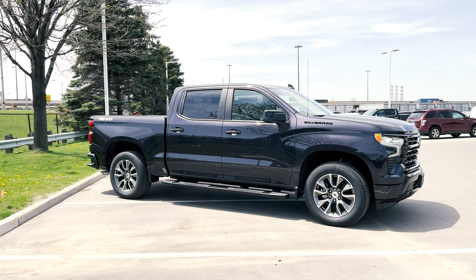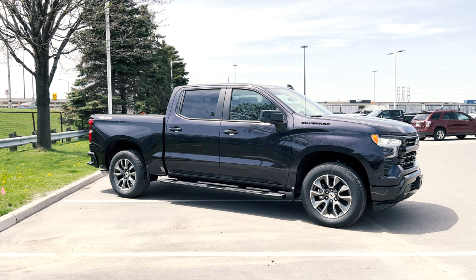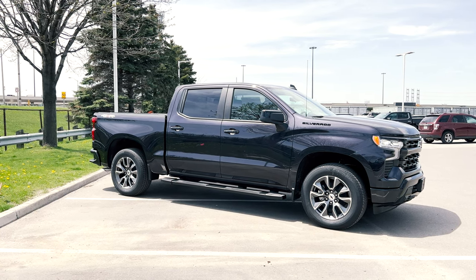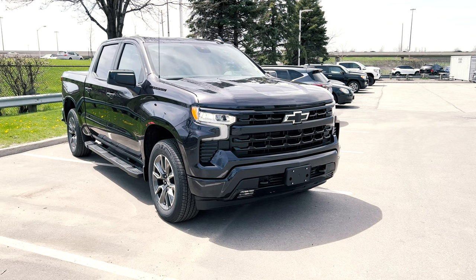Unfortunately this truck did not come with a window sticker listing all of its options, so I'm going to do my best to cover what I think it has. If I do miss any options, please let me know in the comments down below.